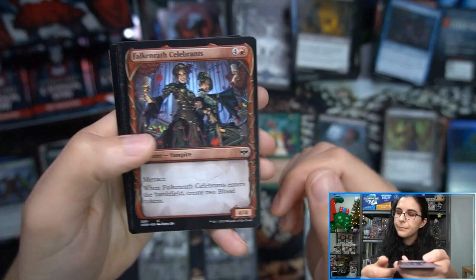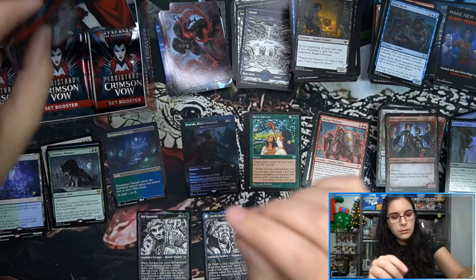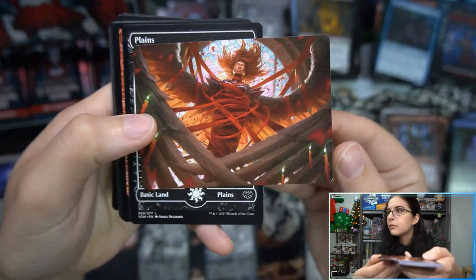Mirage Phalanx and Dreamroot Cascade, Parasitic Grasp foil.